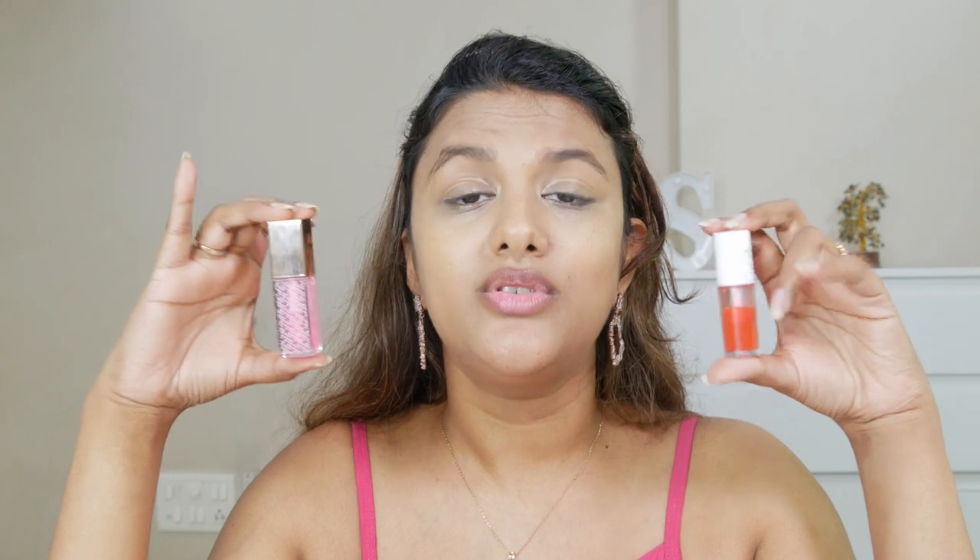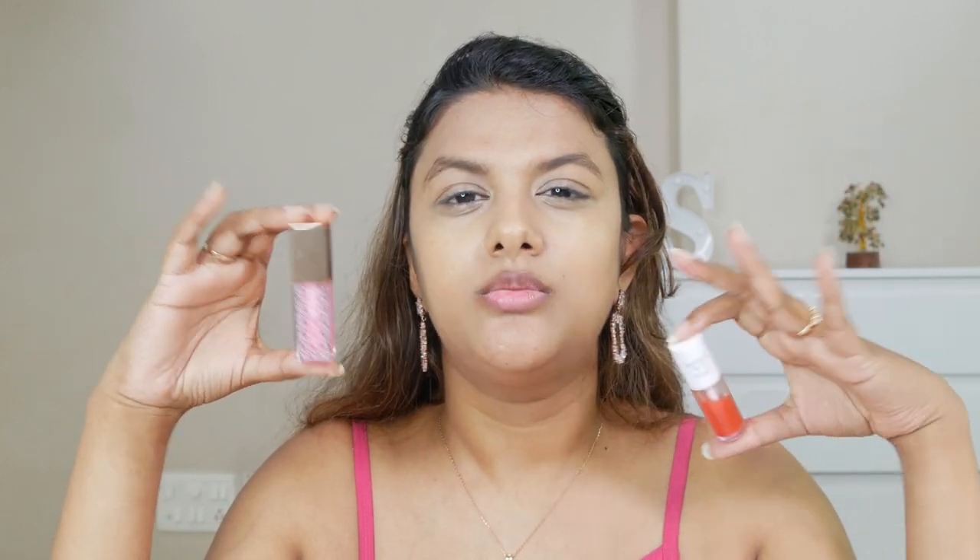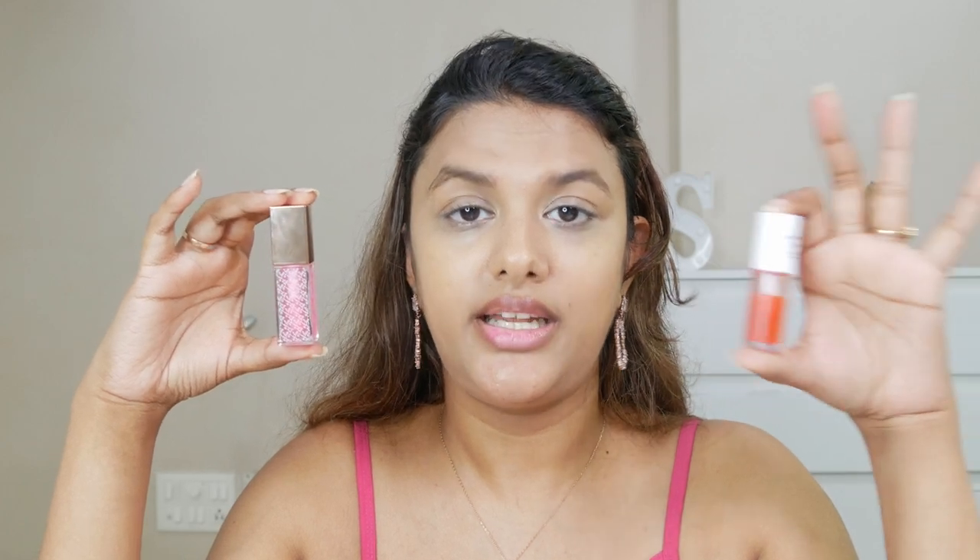When it comes to ingredients, K-beauty's lip oil is the winner — it's hydrating and it also treats your lips. The Noni lip oil is more of a revitalizing and tinting lip oil.